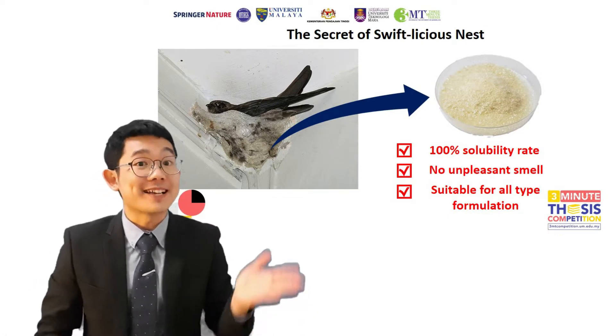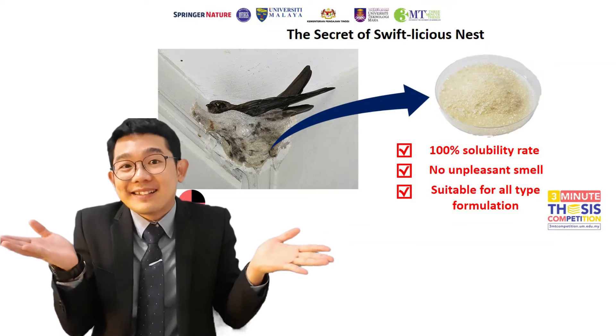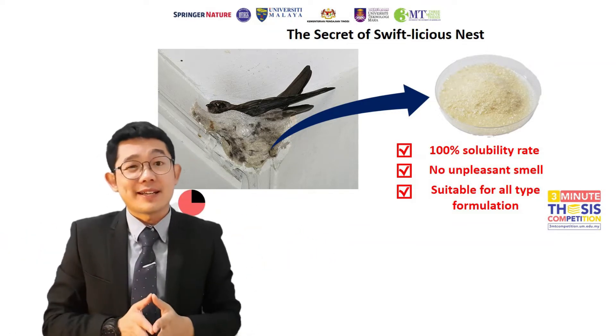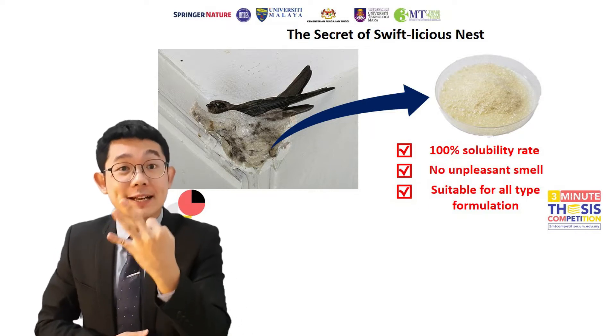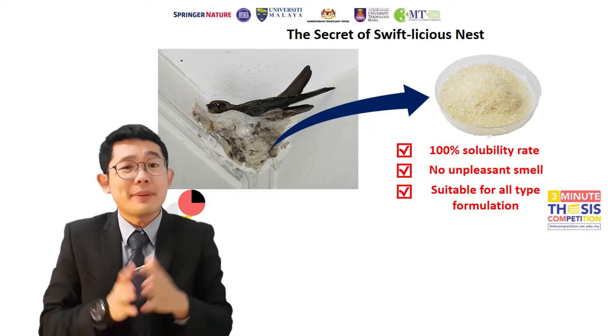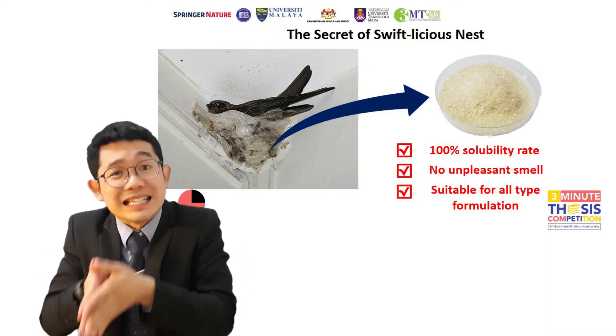How many of you have seen this bird? How about eating the nest? Can you imagine that 1 kilogram of this nest costs you 3 iPhones? But why are people willing to spend so much money on it?